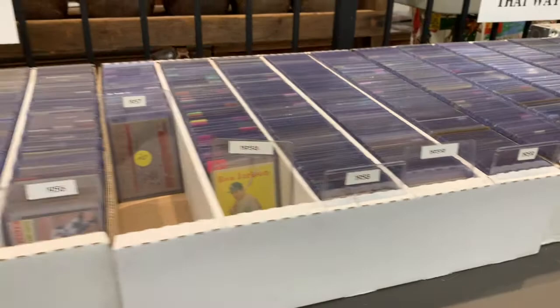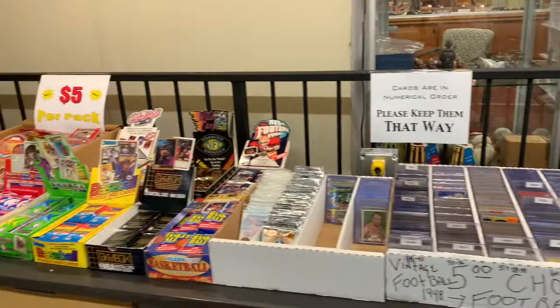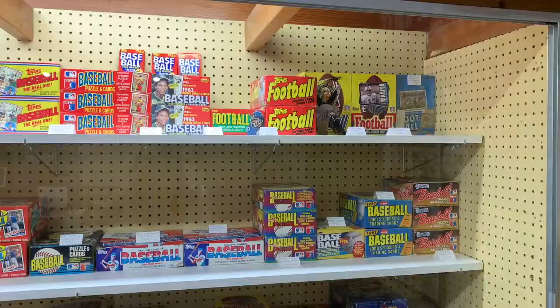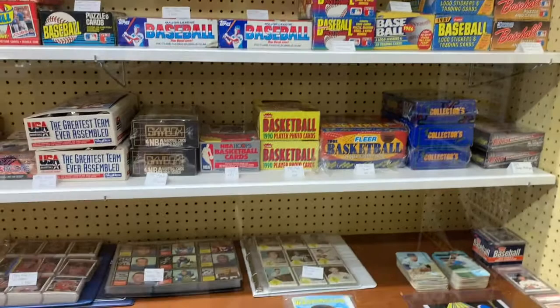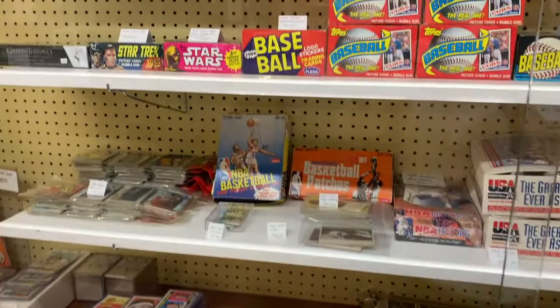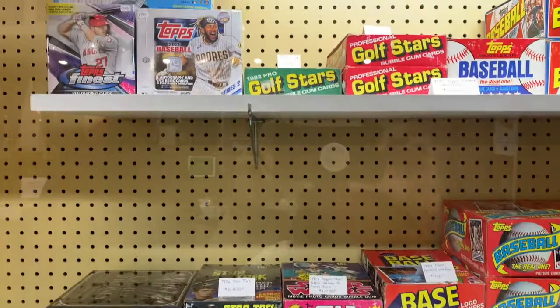We also have some packs, your choice at $5. And as with any other card shop, we have boxes — mostly our boxes are based on vintage boxes, though we do have some newer items from time to time. We have some unopened cases that we sell. The inventory is changing all the time, so it's a good thing that people come and look at our items in person.